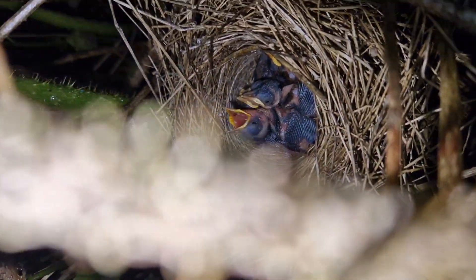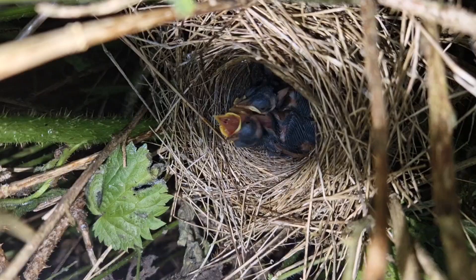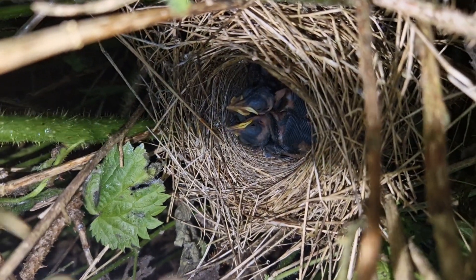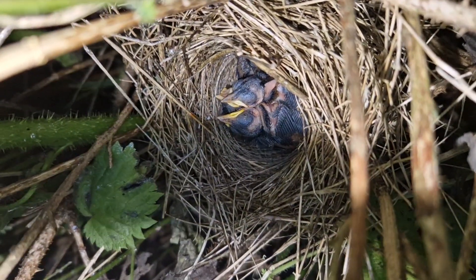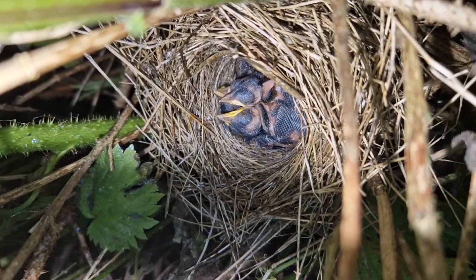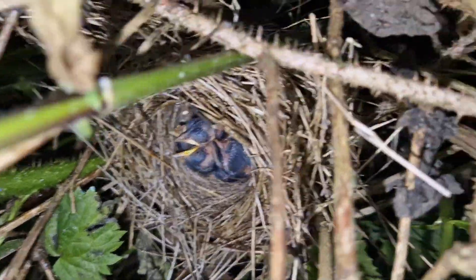Just in there, a common whitethroat with chicks — lovely little nest. Tucked right away in the middle, really hard to find. We had to watch it back with footage quite a few times, but we got there in the end. There it is, just tucked right down there — absolutely beautiful.